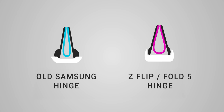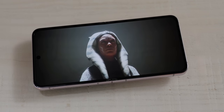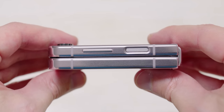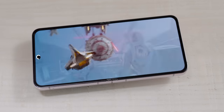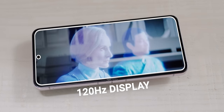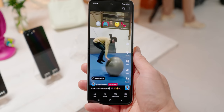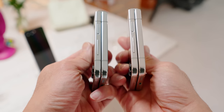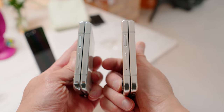The Z Flip 5 now uses a multi-axis hinge, more akin to the water drop hinges from Oppo and Xiaomi, where the screen folds in a more gentle curve. The crease is still there but it's subtle, and the phone now folds up completely flat — no more gap. This new hinge retains IPX8 water resistance. Opening it up, you still get the hole-punch camera, a 120Hz display with a reduced crease, and better performance with the Snapdragon 8 Gen 2.